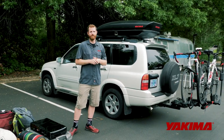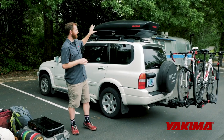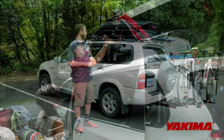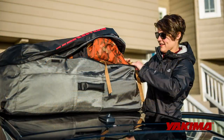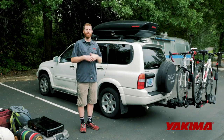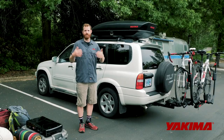The first tip — which is a bit of a plug for Yakima products — is to add more space onto your vehicle with a cargo solution. Whether that's a box, a basket, or even a bag, adding that extra square footage to your storage capacity is a huge win.